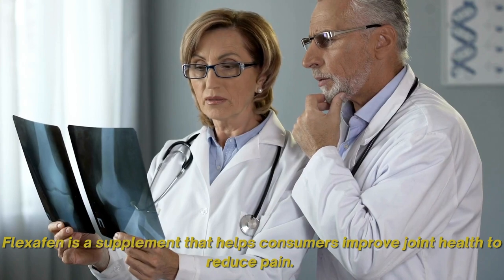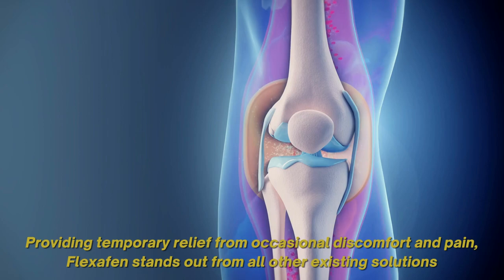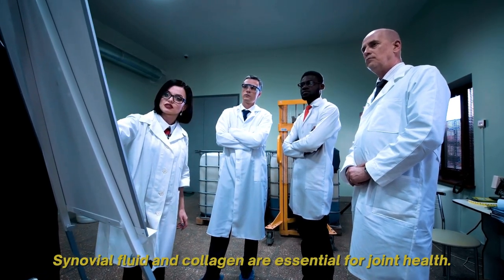Flexifen is a supplement that helps consumers improve joint health to reduce pain. Providing temporary relief from occasional discomfort and pain, Flexifen stands out from all other existing solutions because it supports synovial fluid and collagen and helps with occasional joint discomfort.